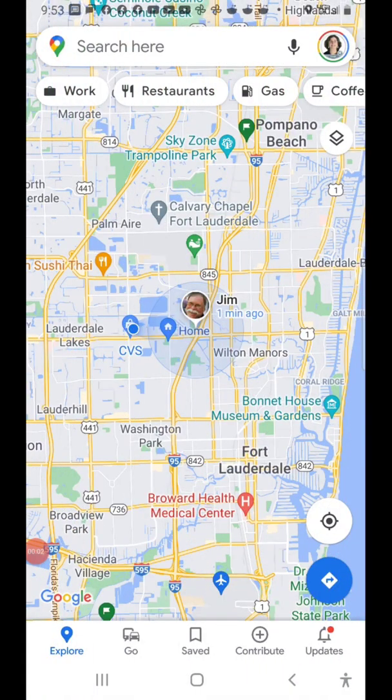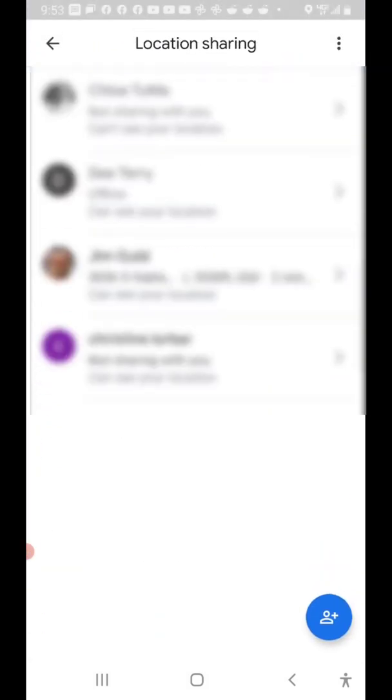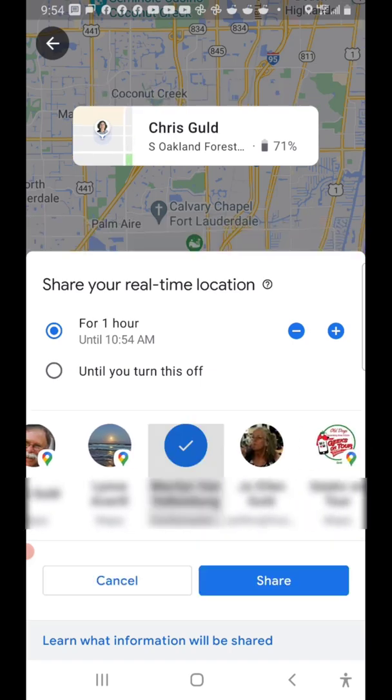So how is it that Jim's face was showing up on my map? Let me show you how you would share. You open up Google Maps, click on your little face in the upper right-hand corner — your account button — choose location sharing, click the plus in the lower right, and then choose the person that you want to share with.